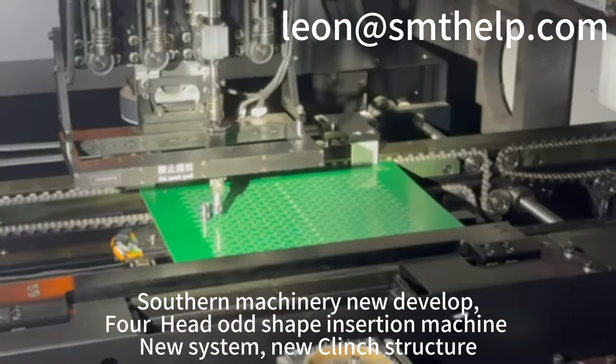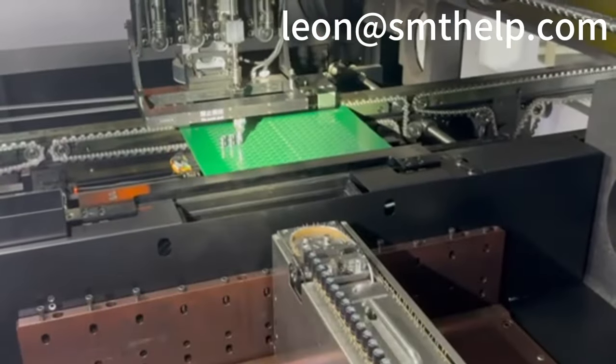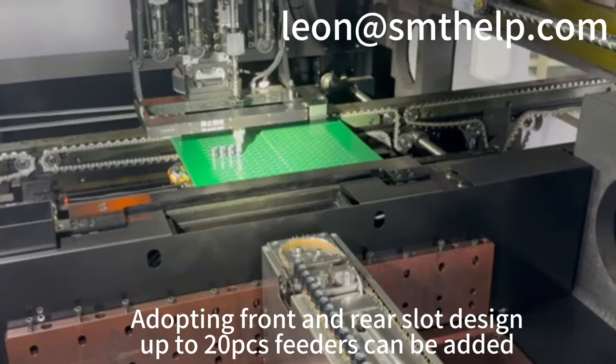Southern Machinery new development: for head-out shape insertion machine, new system, new clinch structure. Adopting front-end wrist slot design, up to 20 PC feeders can be added.